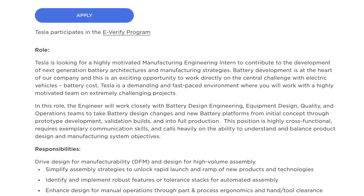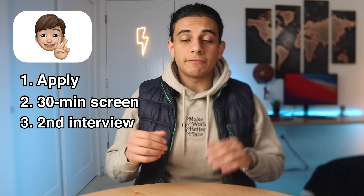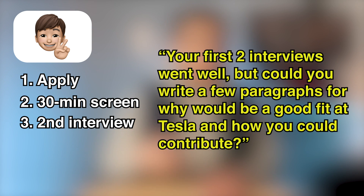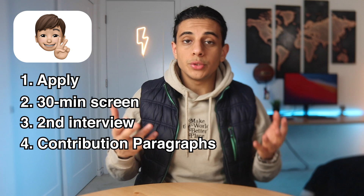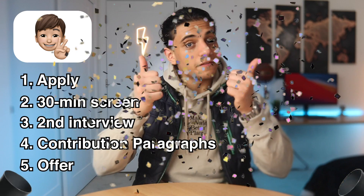For example, if the job description requires a solid understanding of design for manufacturing, they'll ask questions to see how much experience you have with it. Afterwards, they'll probably end with even more technical questions. Then, after those two interviews, if they like you, they'll send an email asking you to write a few paragraphs on why you'd be a good fit at Tesla and how you could contribute. Once you do that, they send your paragraphs to management for approval, and if that goes well, you get the offer.